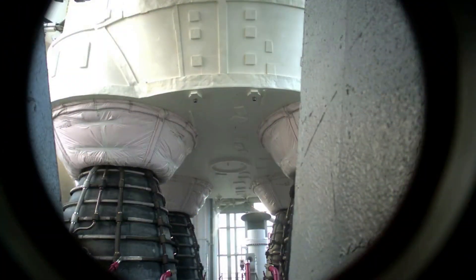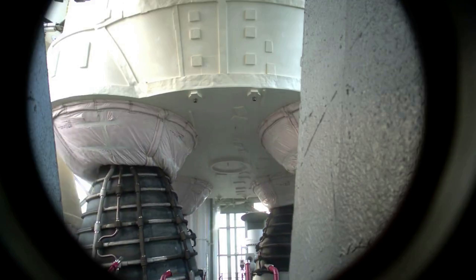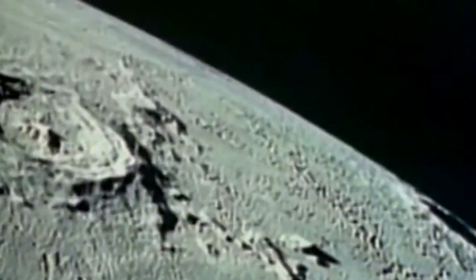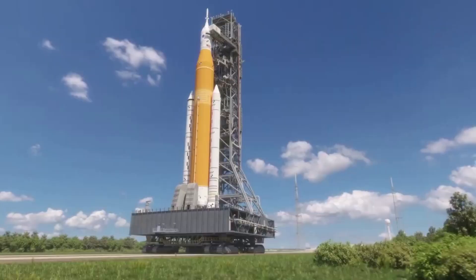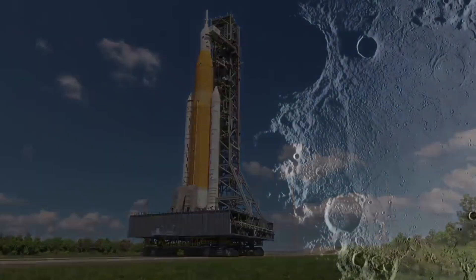Hello everyone. Today we are taking a look at the Space Launch System, Capstone, and more. It has been around half a century since the last time humans stepped foot on the moon. This is set to change in only a few years as NASA continues to prepare for the Artemis missions.